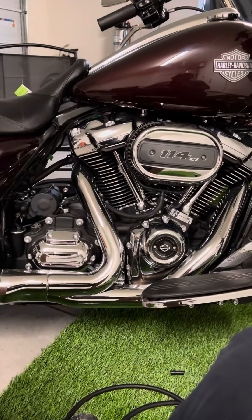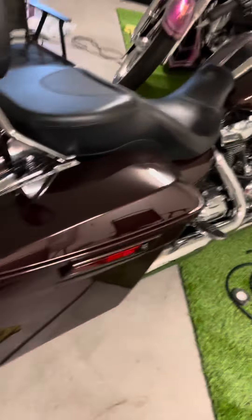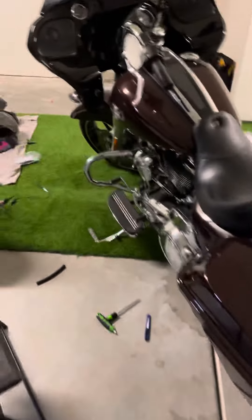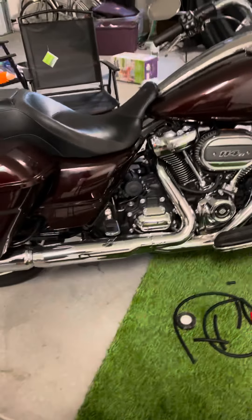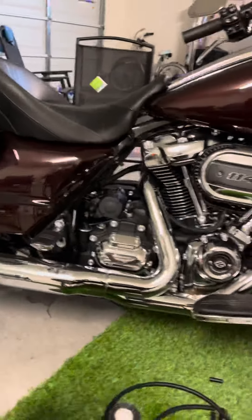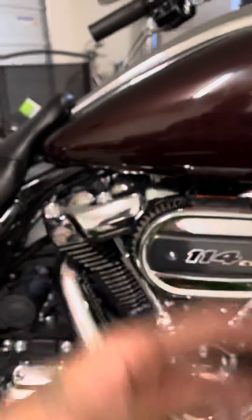Catch can installed — nice little spot. I recommend everybody to get one of these little catch can deals, because as soon as I cleaned out my throttle body and my air cleaner, there was a mist of oil. The back plate of the air filter had a lot of spots.